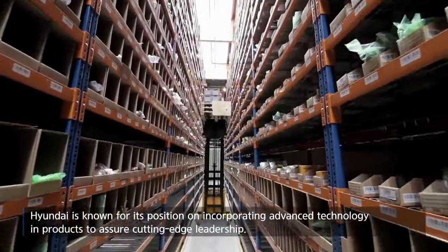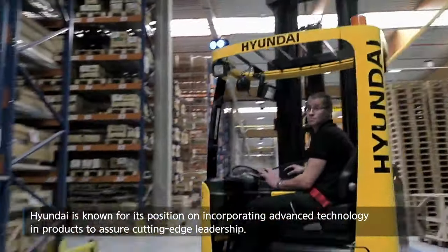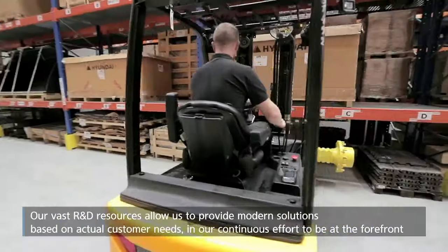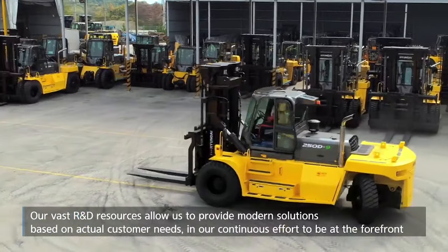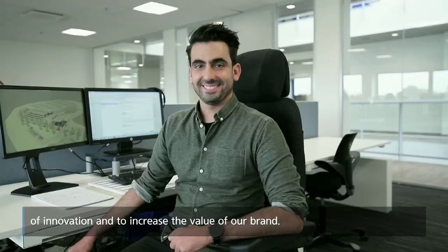Hyundai is known for its position on incorporating advanced technology and products to assure cutting-edge leadership. Our vast R&D resources allow us to provide modern solutions based on actual customer needs, in our continuous effort to be at the forefront of innovation and to increase the value of our brand.